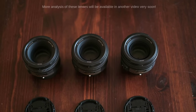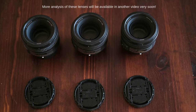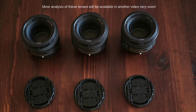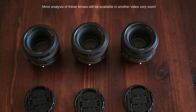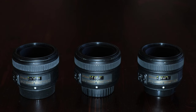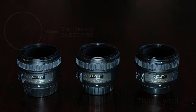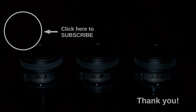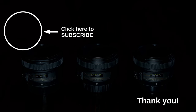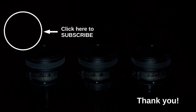Let me know in the comments what your experiences have been and how much variation you have seen between different copies of the same lens model. How did you determine the differences and did you consider them significant? What lenses have you tested? Thanks so much for spending some time with me — I know your time is valuable. If you liked this video, I invite you to consider subscribing to my channel and leaving a like. Enjoy your photography. Goodbye.